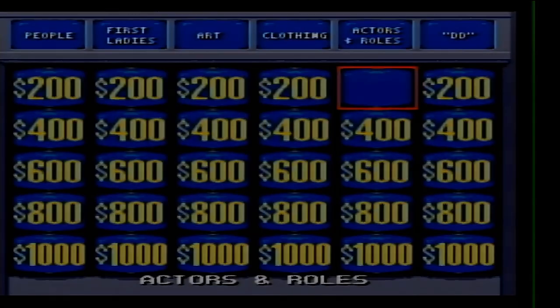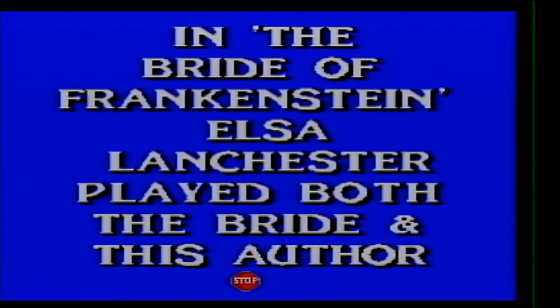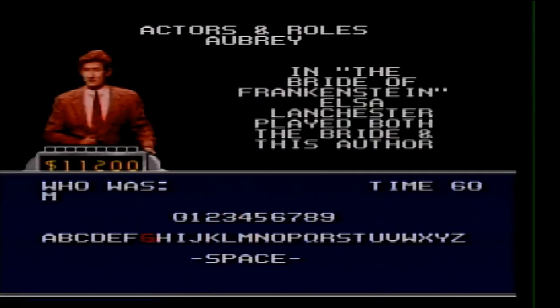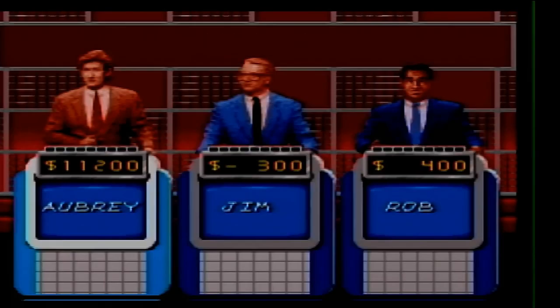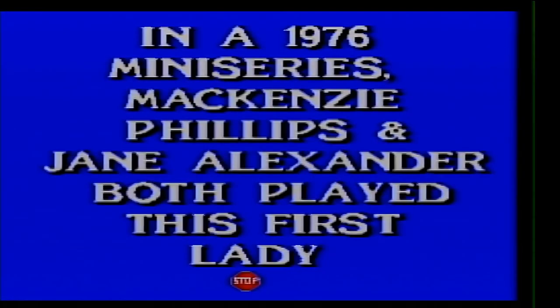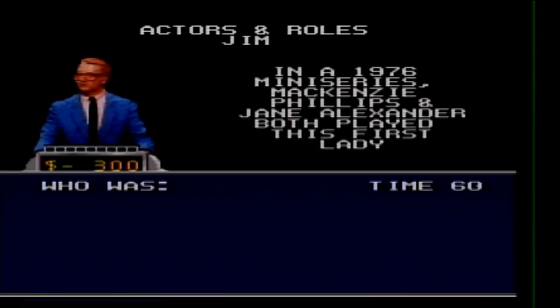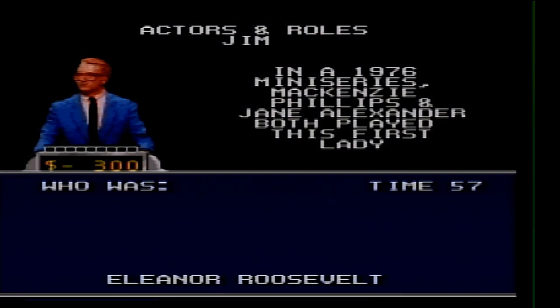Actors and Roles for 400. In The Bride of Frankenstein, Elsa Lanchester played both the Bride and this author. Who is Mary Shelley? Actors and Roles for 800. In the 1976 miniseries, McKenzie Phillips and Jade Alexander both played this first lady. Eleanor Roosevelt — correct.